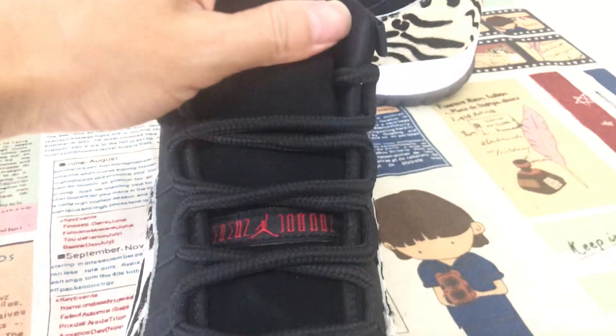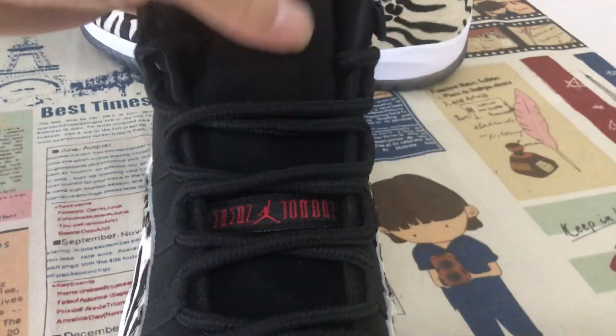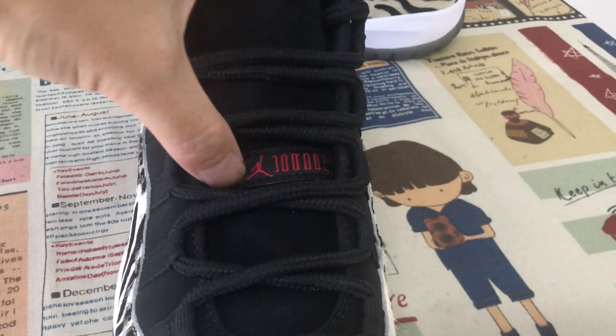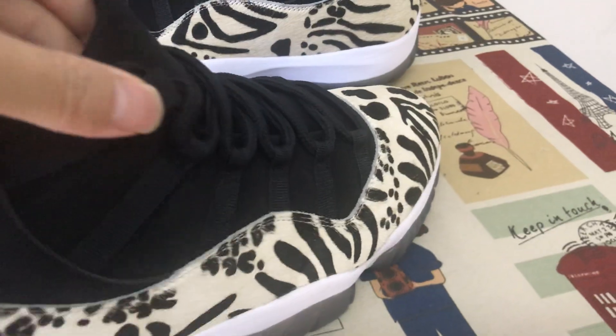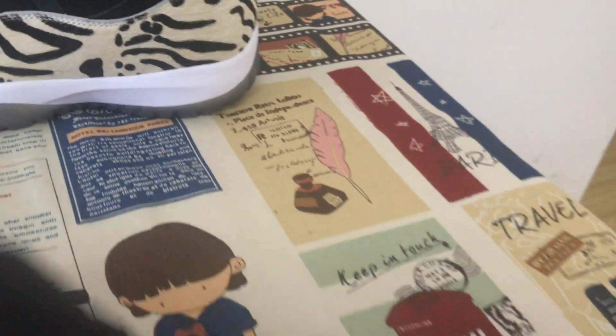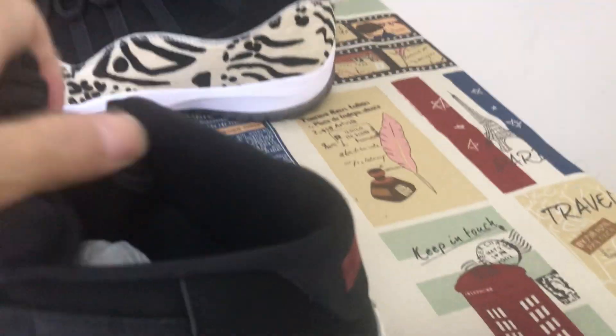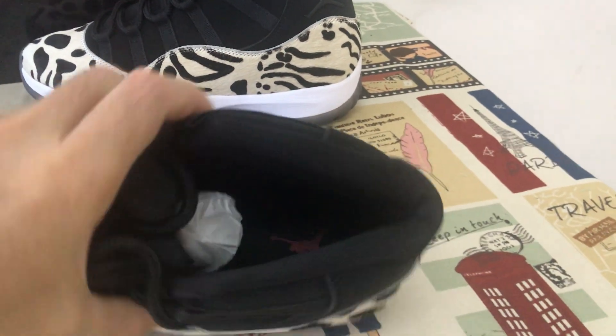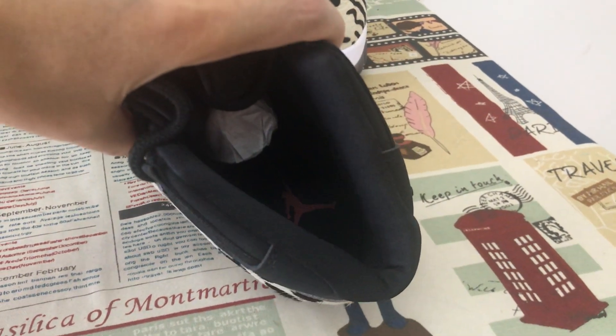This is the black leather tongue area. The lining is black color, with an inner sole, and it features the red Jordan logo.